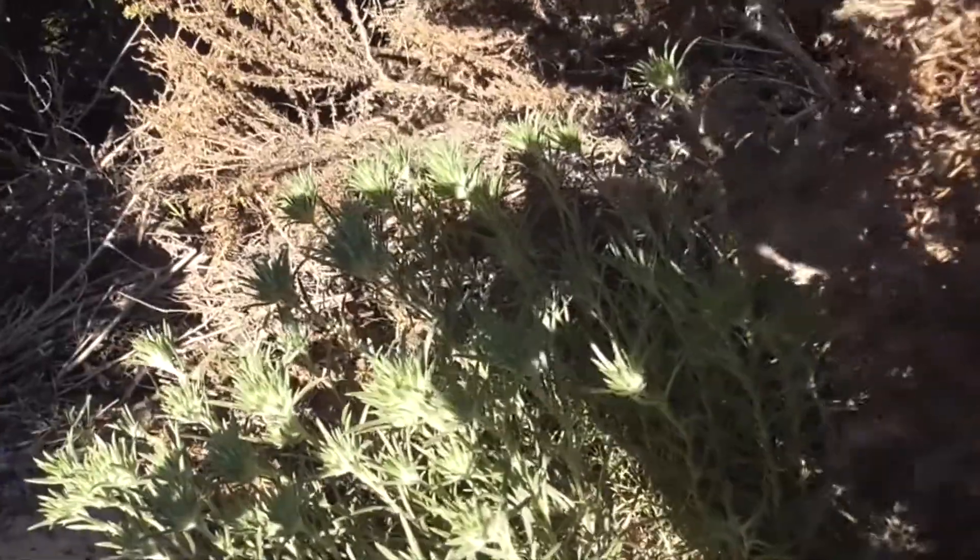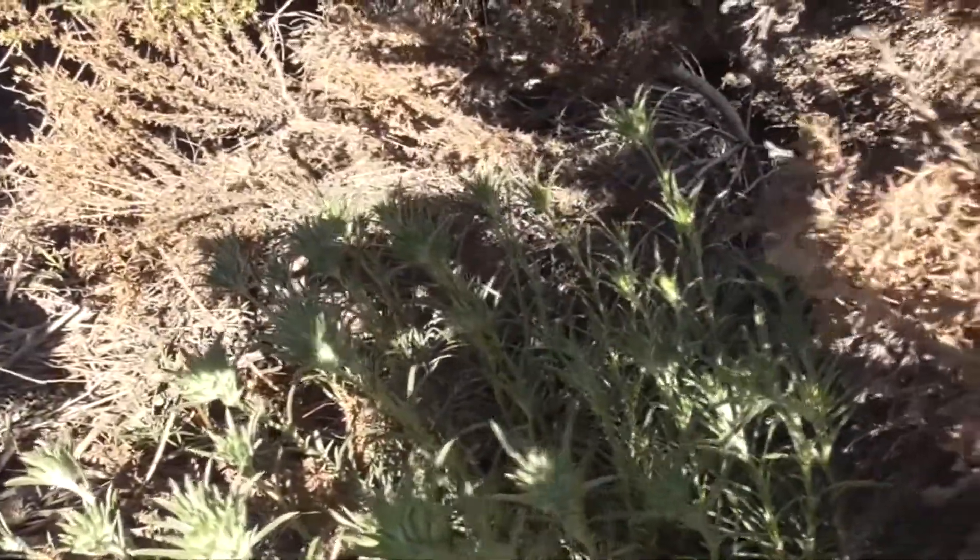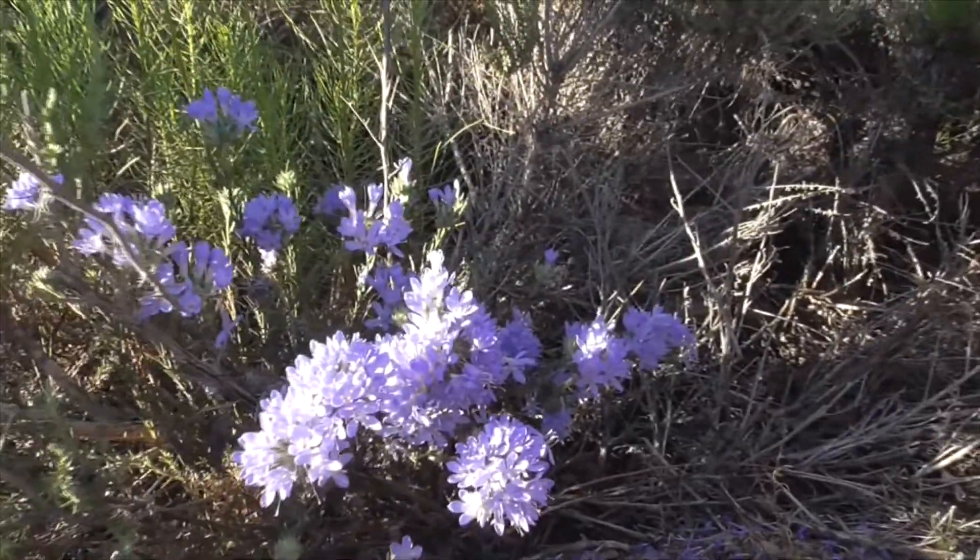And here he is before he's in bloom. This guy's going to bloom into these really pretty flowers.